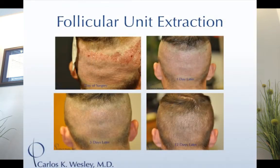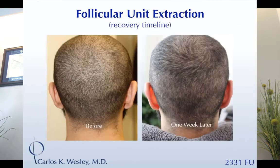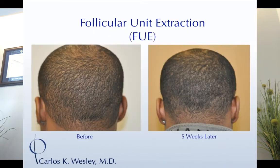This is a series of images of a patient the day of, the next day, three days later, and eight to twelve days after his FUE harvest. Another patient shown the day of and the next day, then the day of and a week later. Within a week, it's sort of like a short hairstyle. This is a patient ten days after his FUE session.